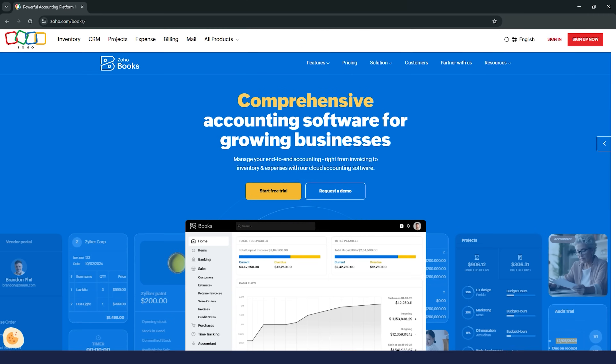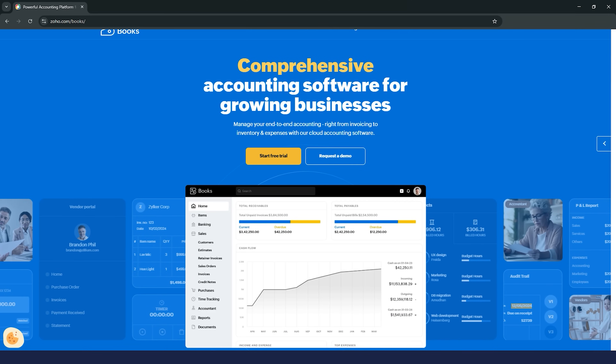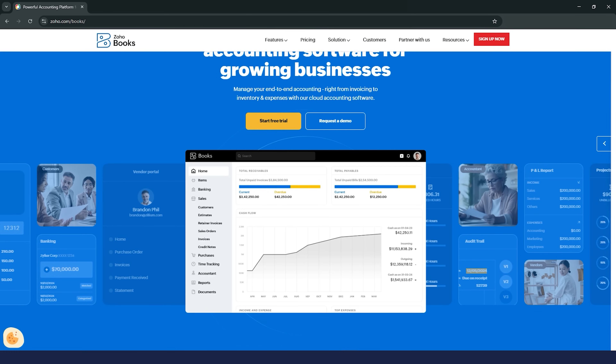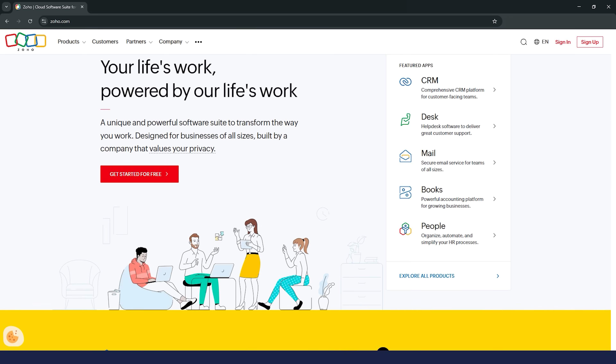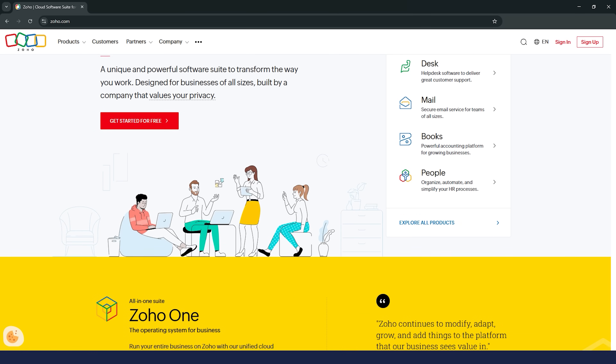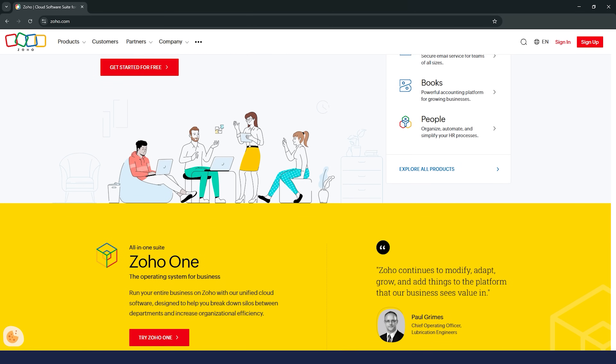And what about Zoho Books? For those of you who haven't heard of it, Zoho Books is a cloud-based accounting software designed to help businesses manage their finances without the usual stress. It's part of the larger Zoho suite, and if you've ever used Zoho CRM, Zoho Projects, or any of their other tools, you'll know they're all about making business operations super smooth.